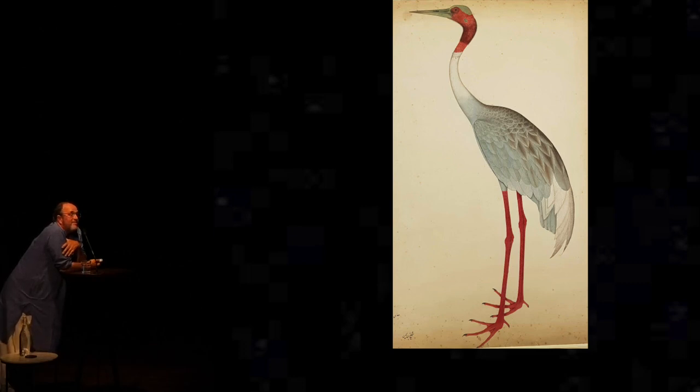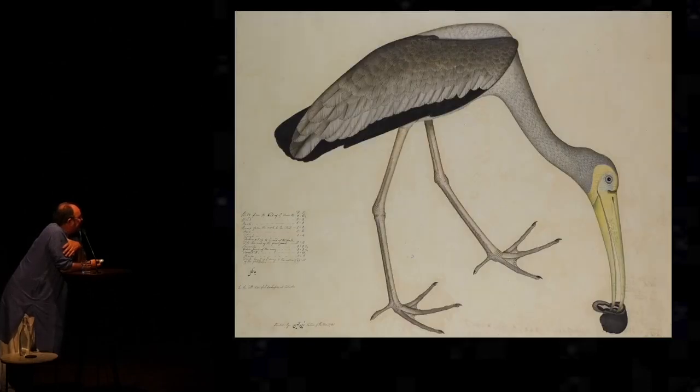All these images were split up on the death of the Impeys and distributed around the world. This show is the first time we've had most of them put back together in the Wallace Collection. This one belongs to Jackie Kennedy — it's a stork eating a snail, just extracting the end of the snail out of the shell.